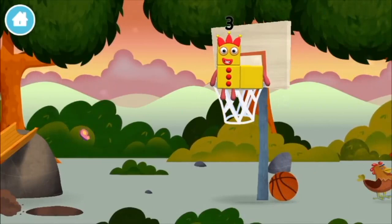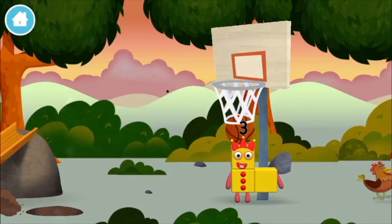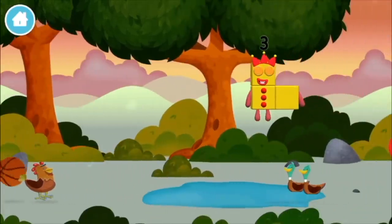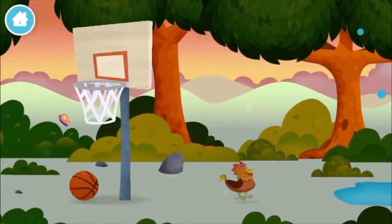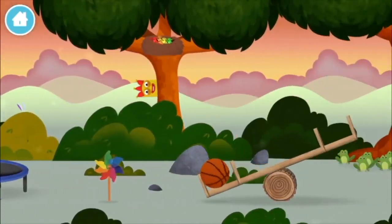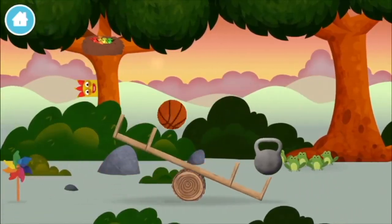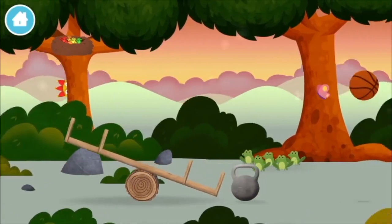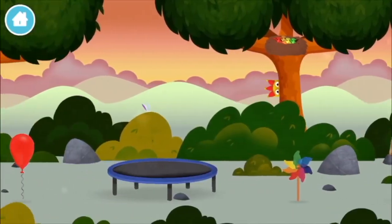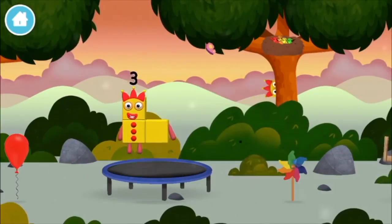A basketball! A basketball! A basketball! A basketball! A weight! A basketball! You found a number block.